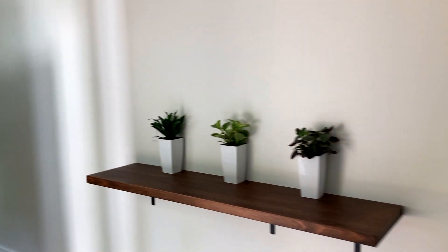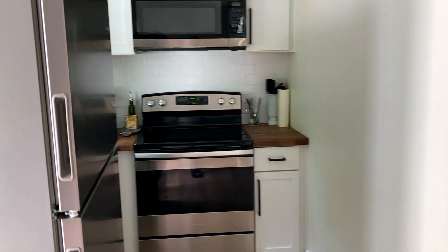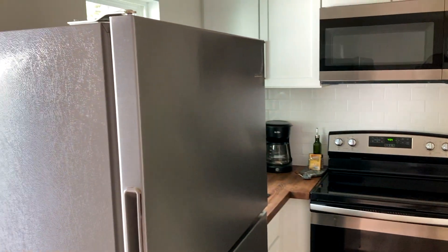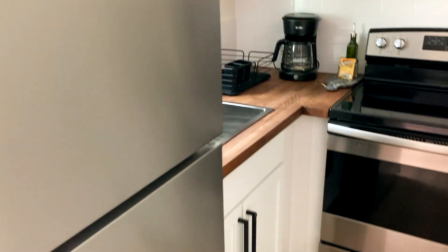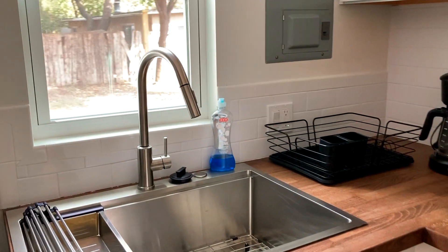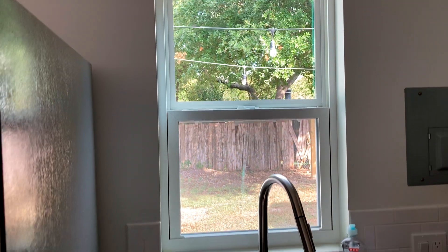And now we're going to move from the bedroom and the bathroom to the other side of the tiny home — the full kitchen. Walking through the kitchen, the appliances looked brand new, and then the wooden countertops. I also like that the cabinets' color scheme matches the bathroom.